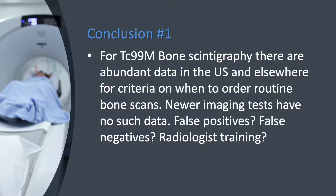This leads to my first conclusion. For Technetium 99M bone scintigraphy, there are abundant data in the U.S. and elsewhere for criteria on when to order routine bone scans. The newer imaging tests have no such data. How often do these scans result in false positives? How often are there false negatives? And perhaps more important, what is the consistency among radiologists in reading the newer scans, and what sort of training do they need before we clinicians will feel comfortable making therapy recommendations based on their reads?